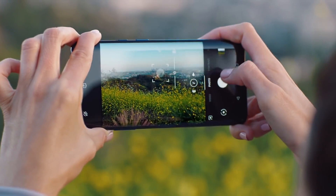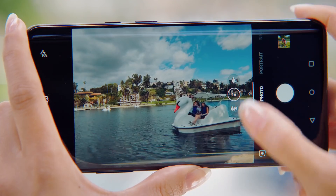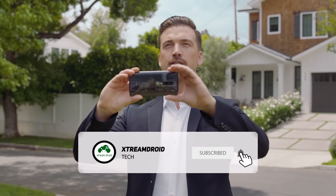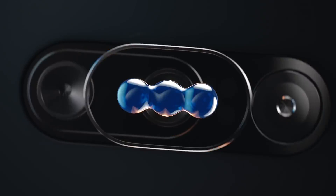So guys, are you excited for the OnePlus 7T? Do let me know your thoughts in the comments down below. And for more videos like this, do consider subscribing and hit the bell icon so that you never miss any future videos from XtremeDroid. This is Samir signing off and I'll see you guys in my next one.